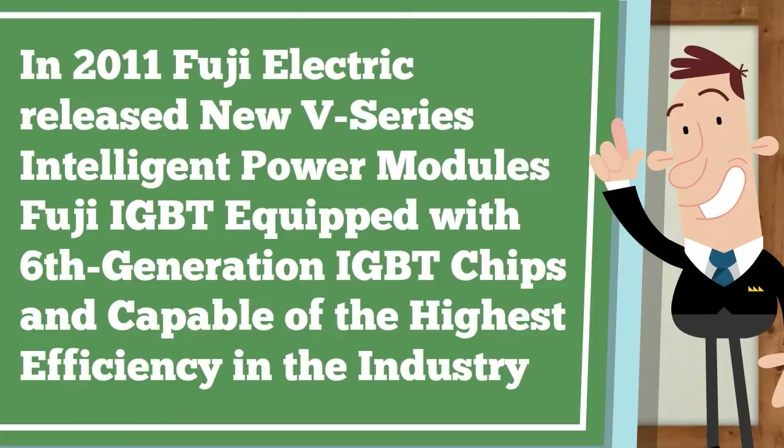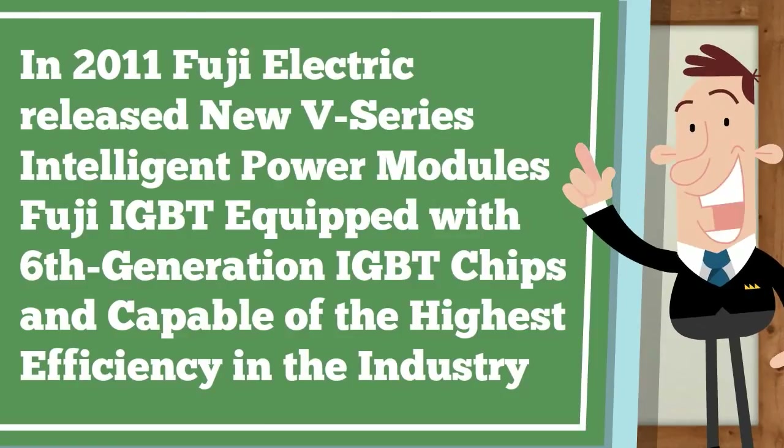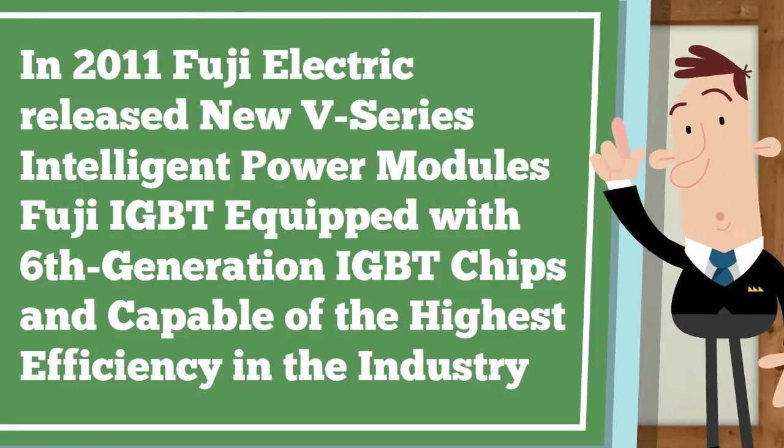In 2011, Fuji Electric released new V-series intelligent power modules, Fuji IGBT equipped with 6th generation IGBT chips and capable of the highest efficiency in the industry.